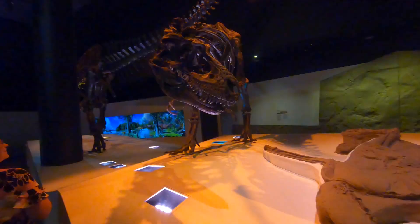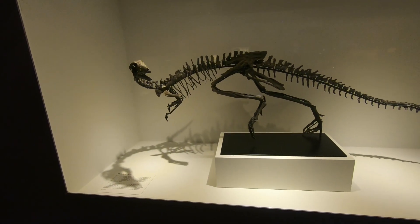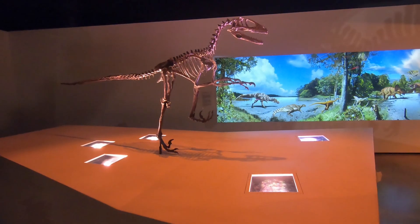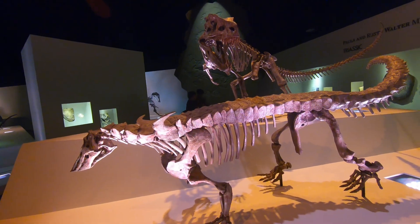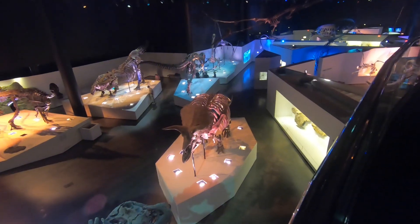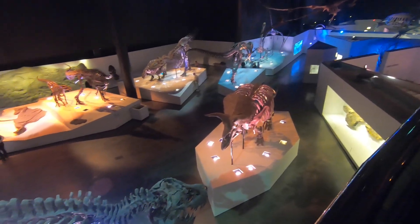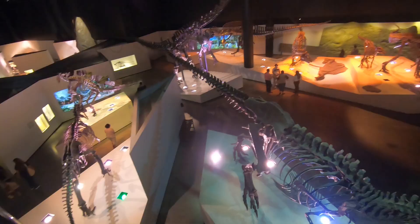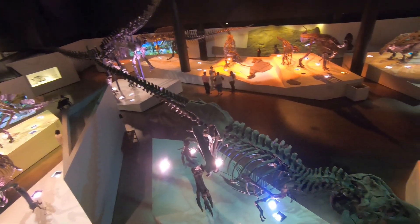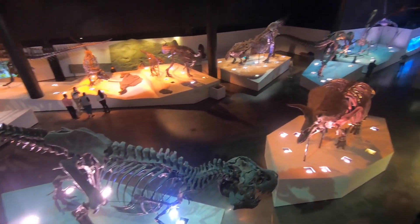Hey everybody, this is Garrett with Earth in Time and today I'm at the Houston Museum of Natural Science checking out the Hall of Paleontology, where for Fossil Friday we're going to check out the dinosaur portion. The Houston Museum of Natural Science has one of the nicest exhibits I've ever seen for dinosaurs, and we're going to learn a little bit more about the dinosaurs they have here in their Hall of Paleontology.